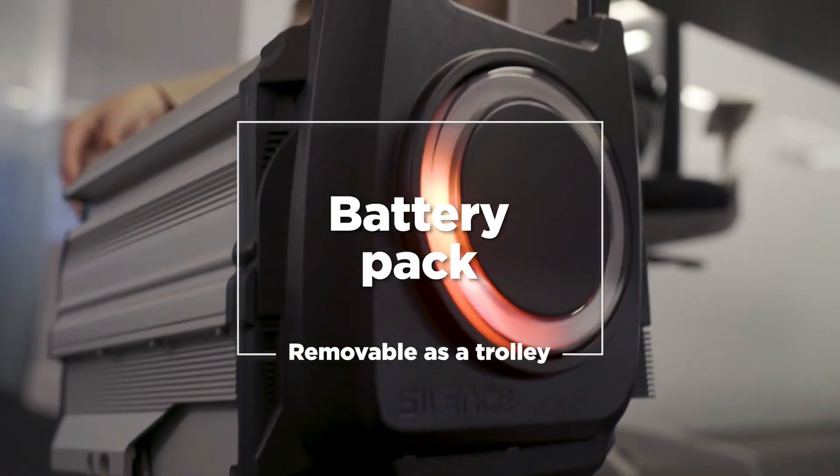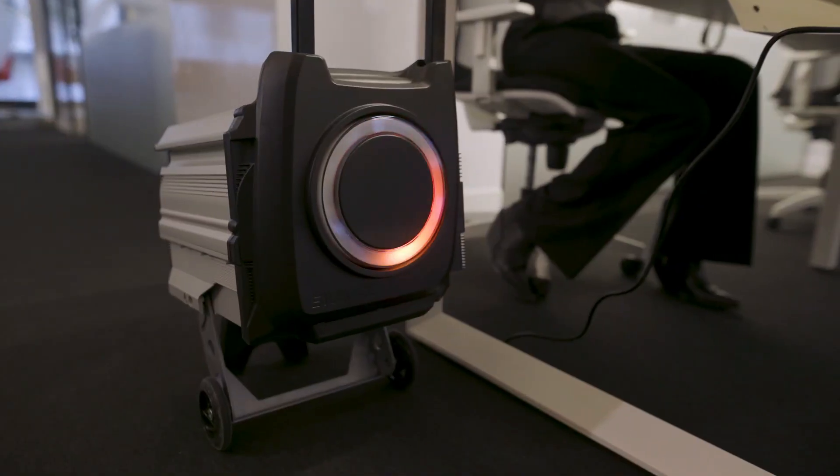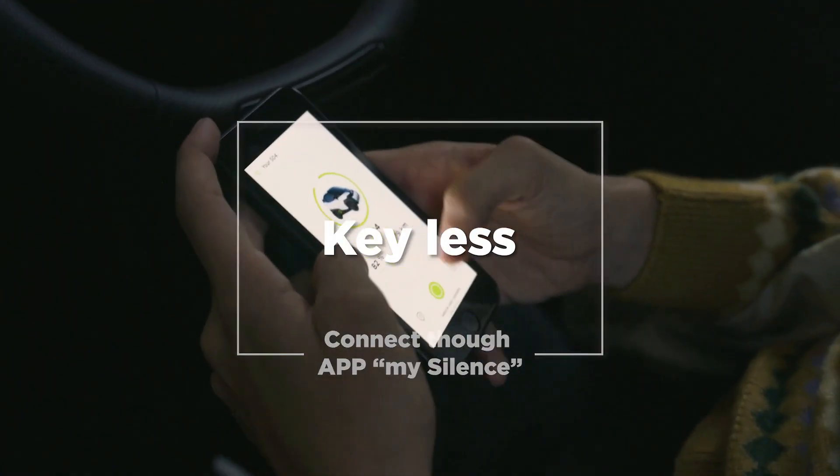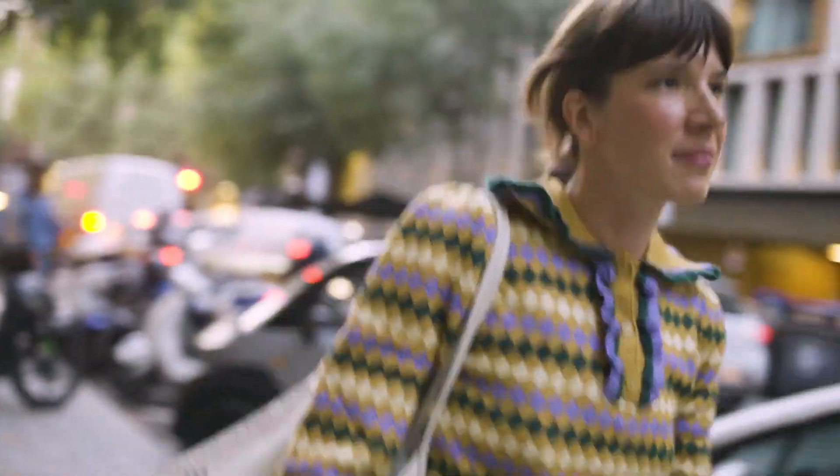With its dual 5.6 kilowatt-hour batteries, the S04 achieves over 90 miles of range and a top speed of 52 miles per hour — more than enough for most city driving needs. Its compact size and excellent turning radius make it perfect for weaving through traffic and navigating tight corners.